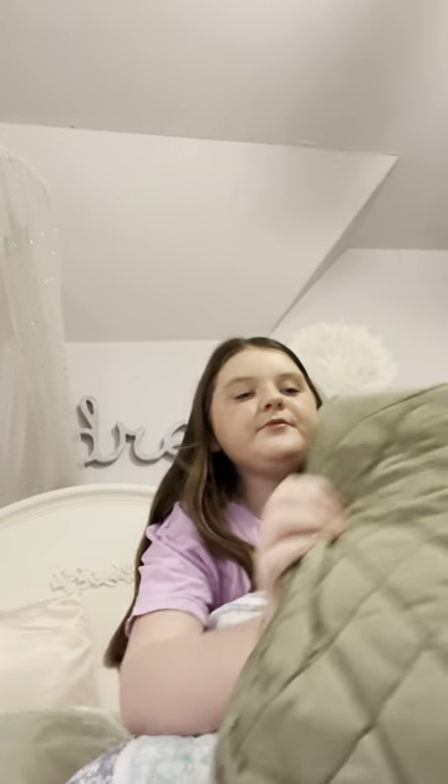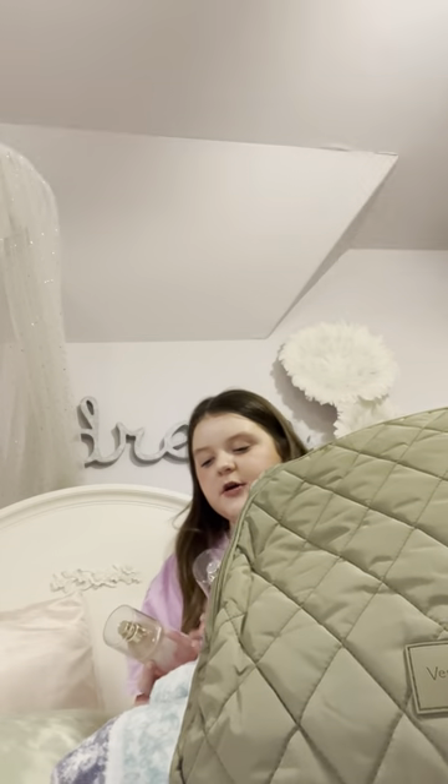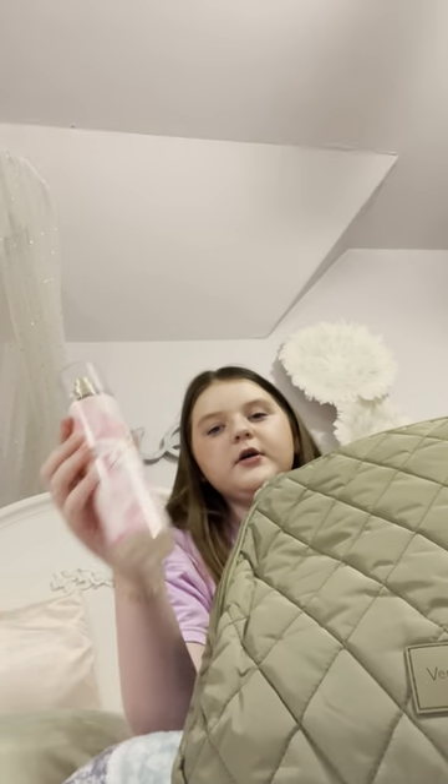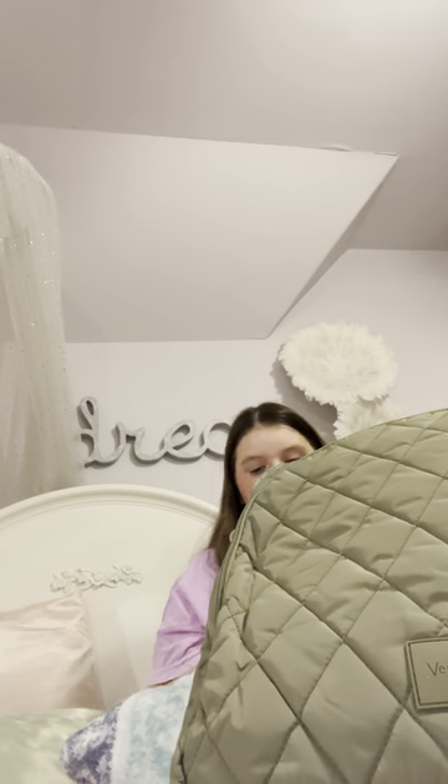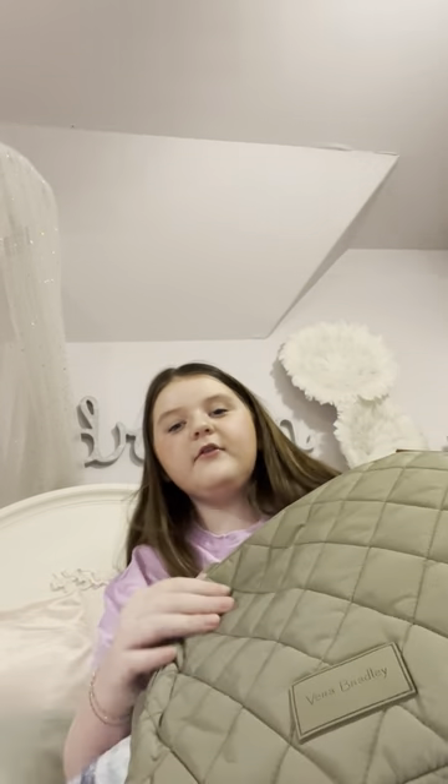So for the first pocket, it's just a water bottle pocket — that's what it's used for. Then in the other pocket I have two perfumes: I have 'A Thousand Wishes' by Bath and Body Works, and this one is from Dollywood called 'Tennessee Sunset.' It's a faded scent and it literally smells so good.